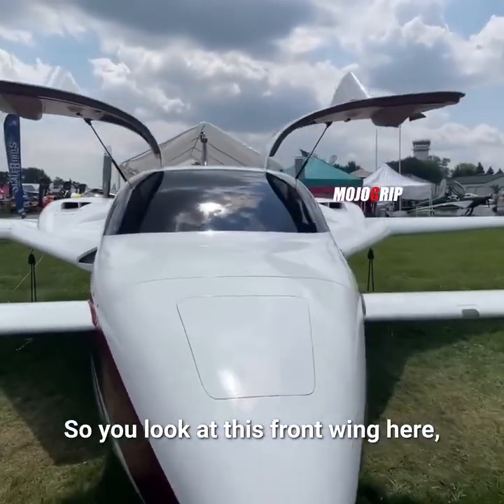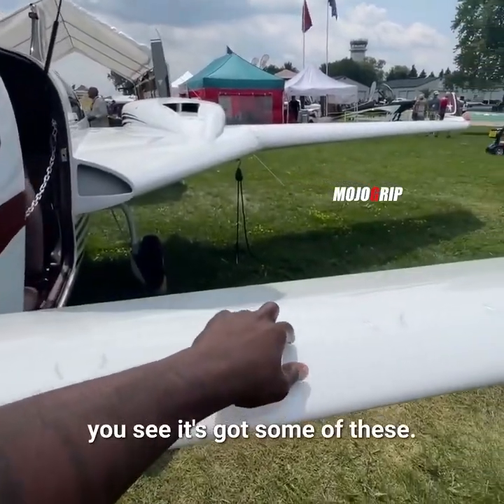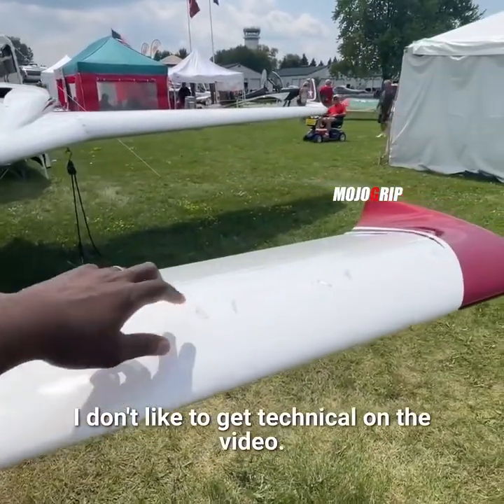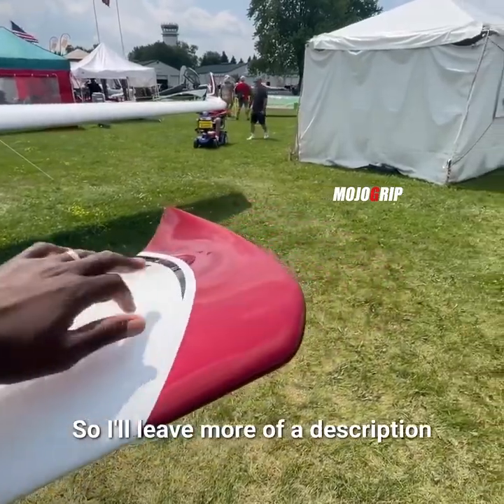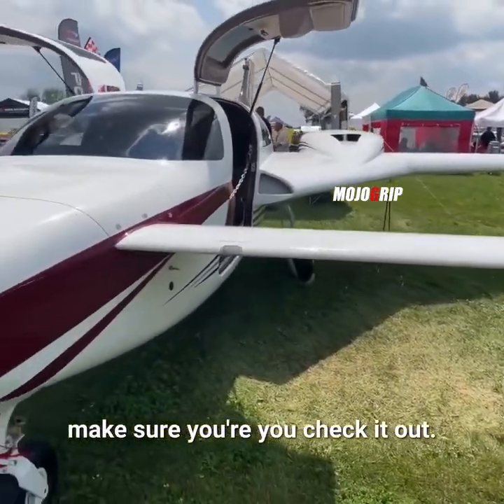If I go around here, I'll talk some more numbers with y'all. You see the nice gullwing door — just boom, opens right up. So you look at this front wing here, you see it's got some of these features — I don't like to get too technical on the video, so I'll leave more of the description of what these do in the description below. Make sure you check it out.